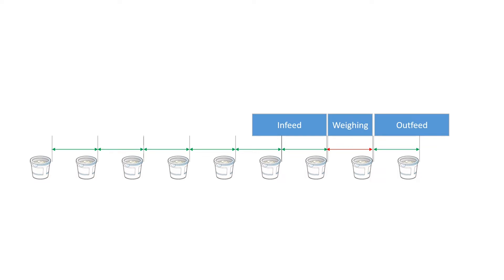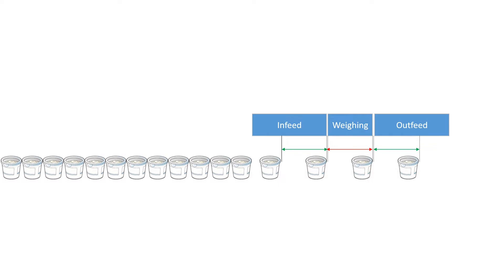The ideal situation is when products are fed to the checkweigher with the distance required by the weighing conveyor. It's also quite easy when products come directly together with no gap in between, as we can generate the required gap easily.